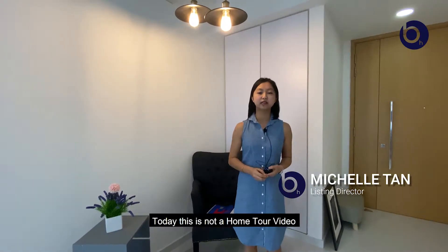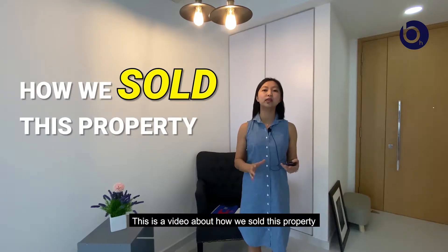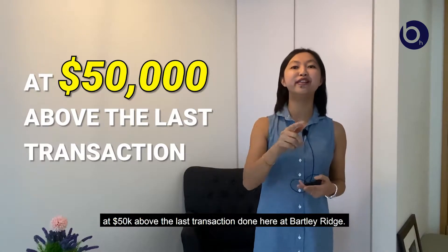Hi, I'm Michelle from Bartley Homes. Today, this is not a home tour video. This is a video about how we sold this property at 50k above the last transaction done here at Bartley Ridge.